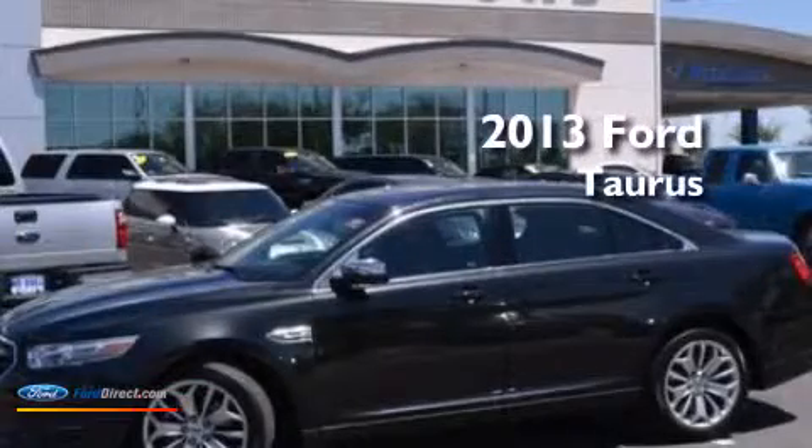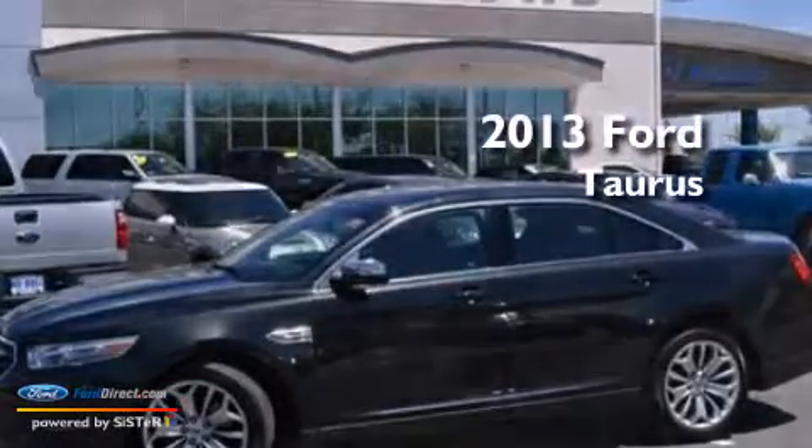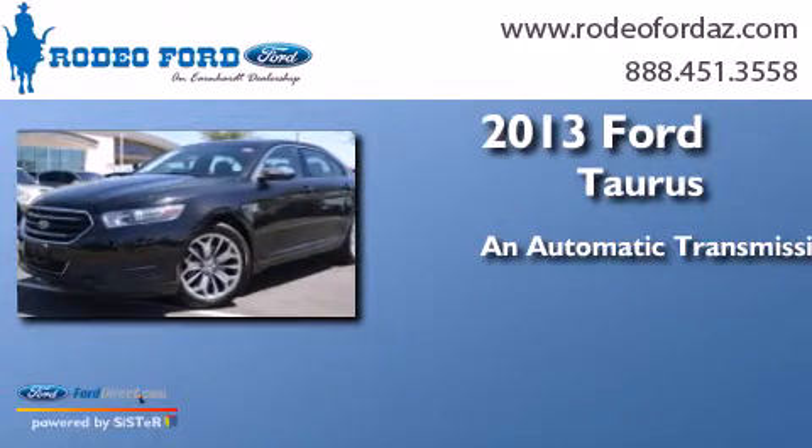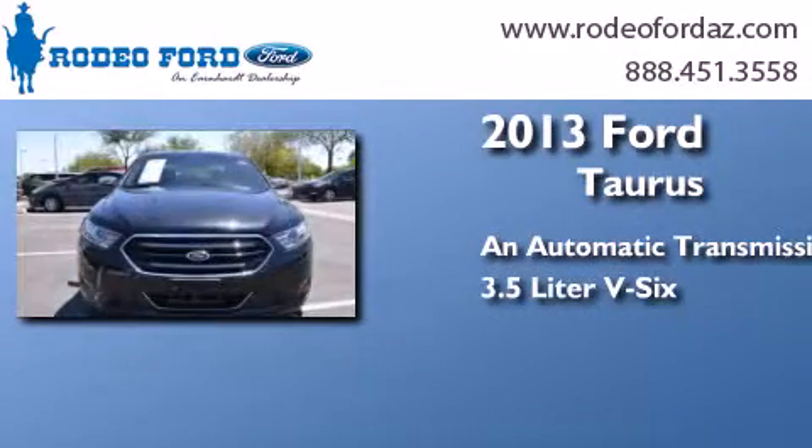This is a 2013 Ford Taurus. This four-door sedan has an automatic transmission and a 3.5 liter V6.